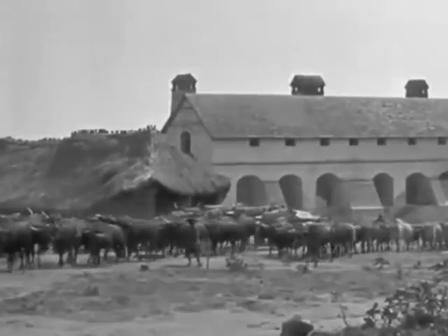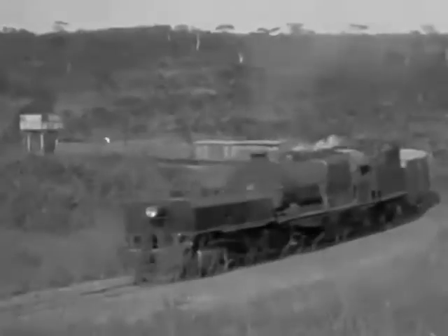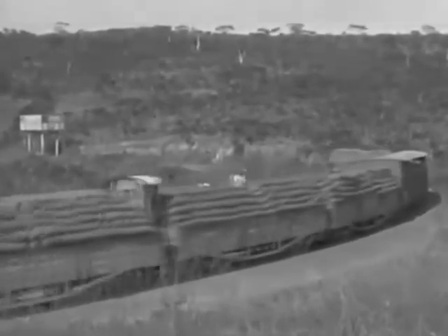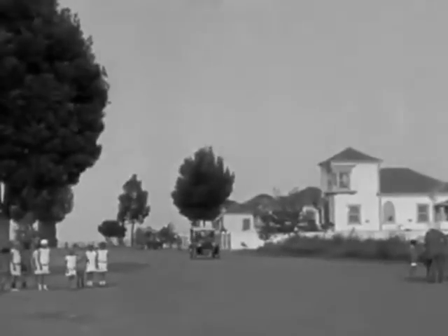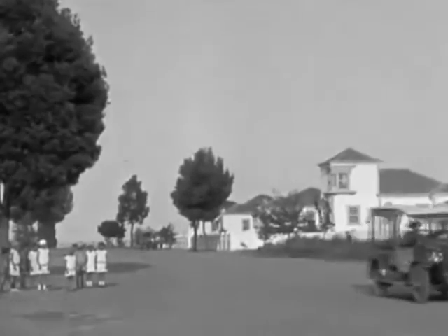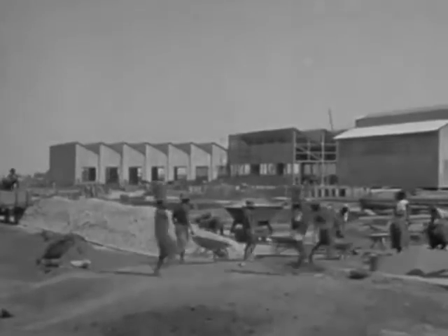The earth in these parts bakes into very good bricks. The finished bricks are taken to the new railway by the old transport — ox wagons. Up she climbs on an easy gradient and soon runs into Huamba, the capital of Angola.